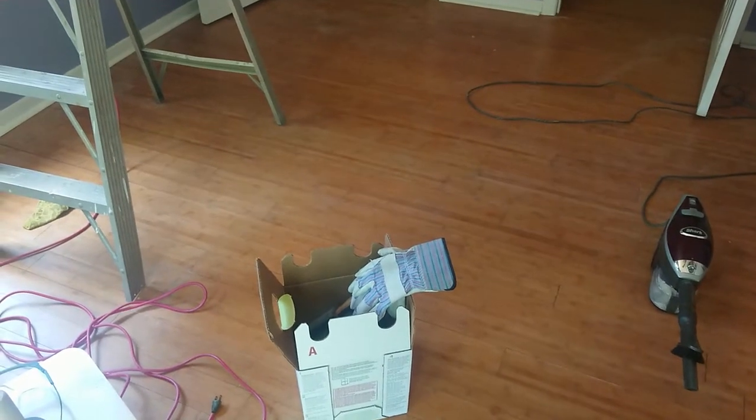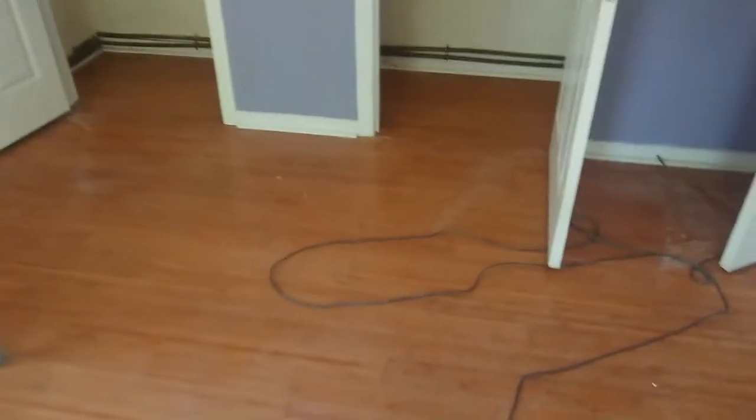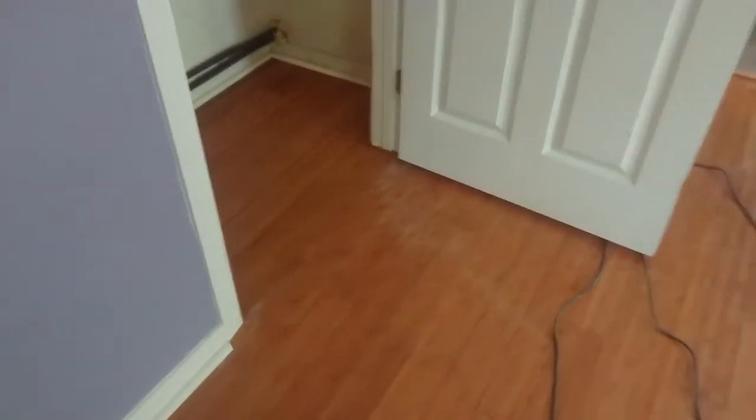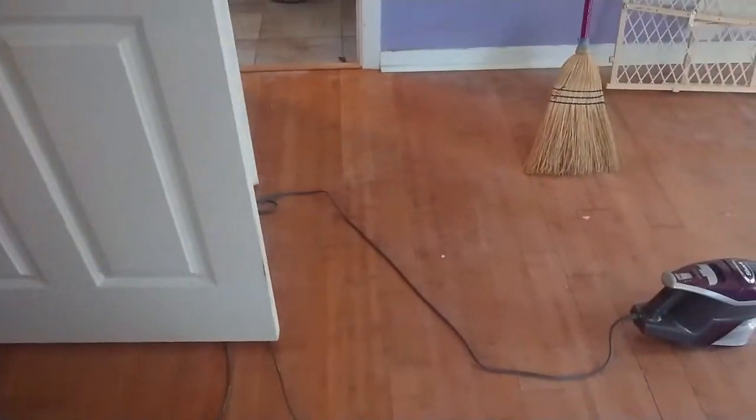Hello everyone. We're just getting this place prepared to get flea bombed. We have pest control coming out tomorrow and just going through each room, essentially vacuuming out all the corners and all the places that the fleas like to hide.